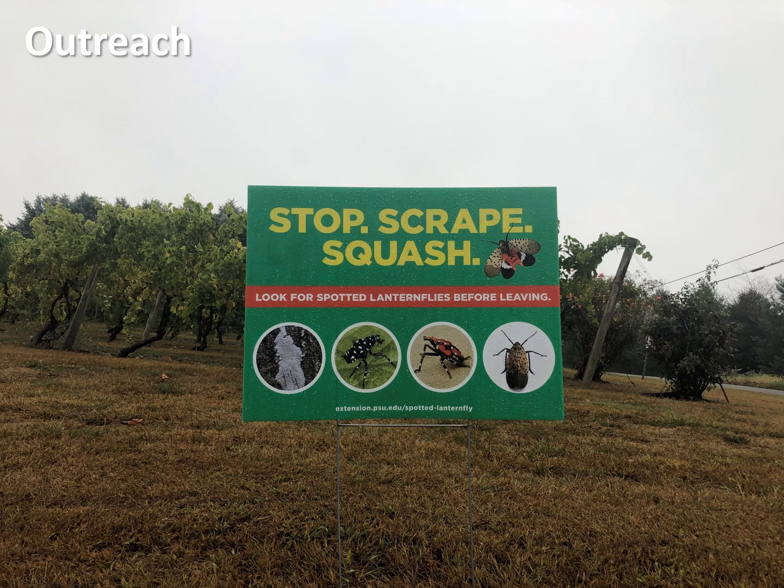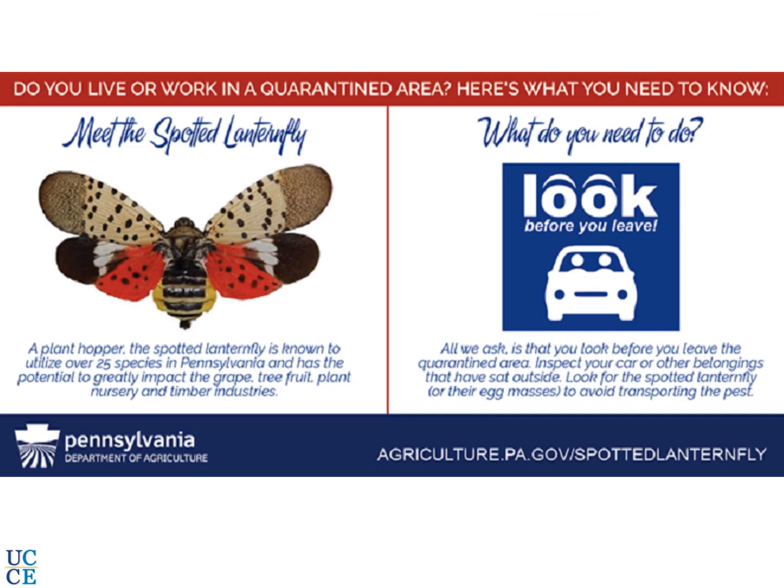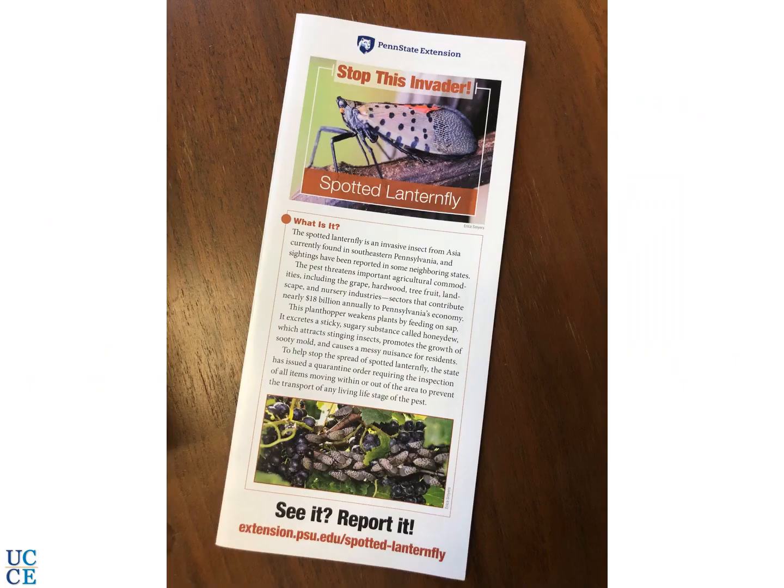For outreach, this is what is being done in Pennsylvania and other states seeing spotted lanternfly infestation. Aggressive outreach is very important with a pest like this. Signs, stickers on vehicles, posters, and various advertisement channels are used to alert people. Brochures tell people to be aware, report sightings, and inspect their vehicles when moving from infested areas to other areas.